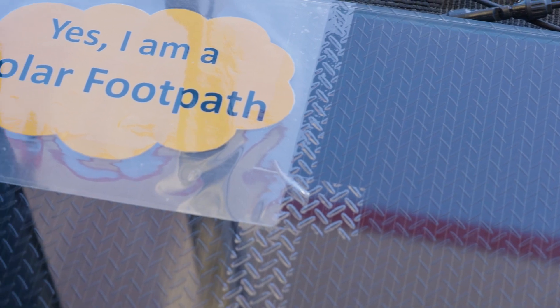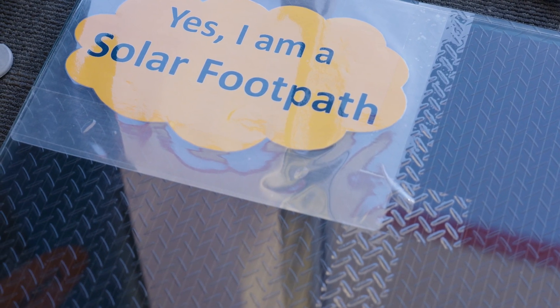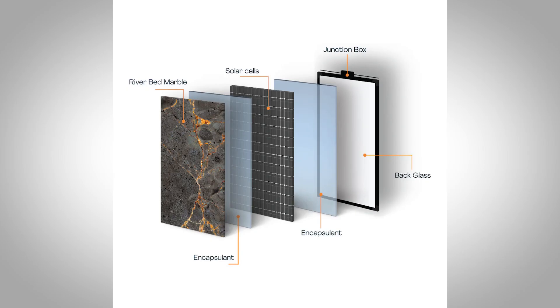The footpaths themselves are non-slippery and non-skid. They can be located anywhere, they're shatterproof, and they can work in warm climates as well as cold climates. In colder climates such as Canada and North America, during winter the paths will actually melt the snow while also producing power throughout the day. Here in Australia, those paths can also be used in and surrounding commercial buildings, on walkways and sidewalks.